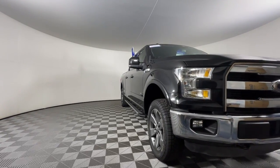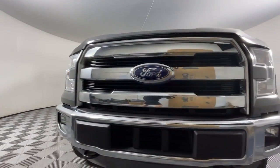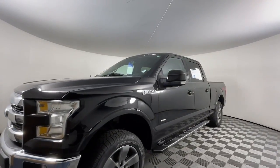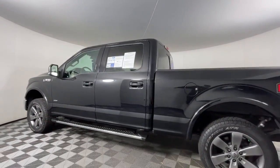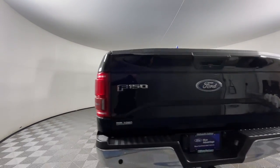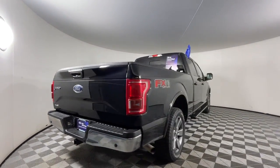Get a feel for the 2015 Ford F-150. With less than 60,000 miles on the odometer, this vehicle stands out from the rest. This rugged F-150 is ready for work, off-roading, or a little R&R.